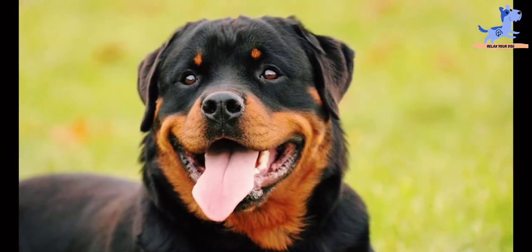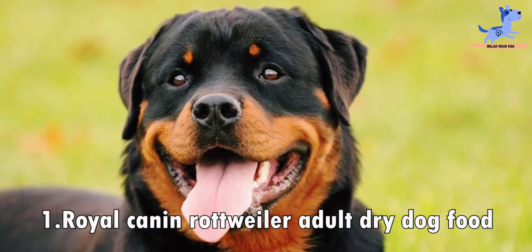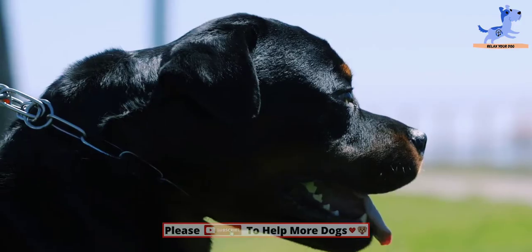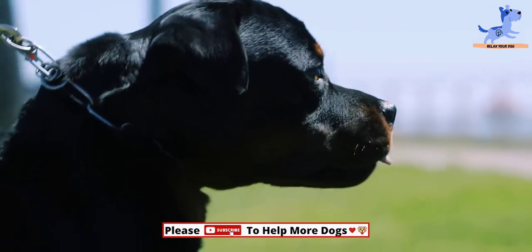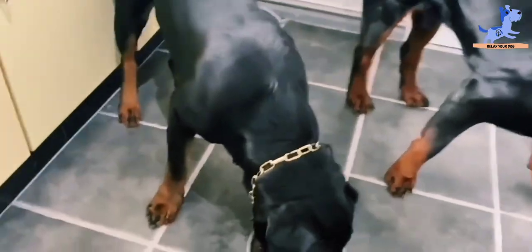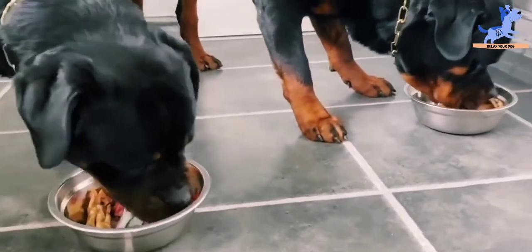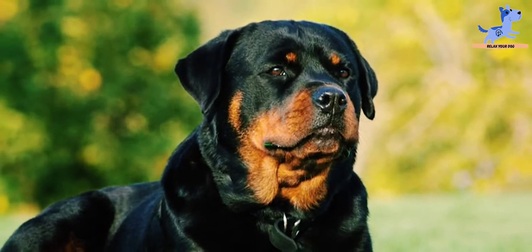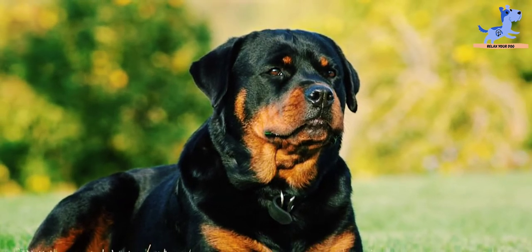So folks, without wasting any time, let's dive in. At number one is Royal Canin Rottweiler Adult Dry Dog Food. The top five ingredients include chicken by-product meal, chicken fat, brown rice, corn, and brewer's rice. This product is prepared specially for adult Rottweilers that are above 18 months old. The product consists of DHA, EPA, and taurine to benefit good cardiac functions.